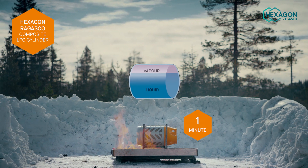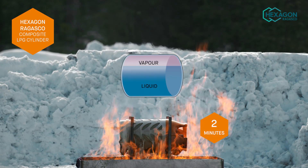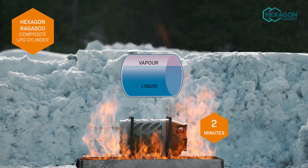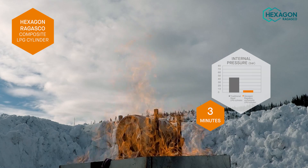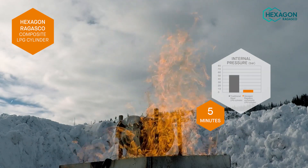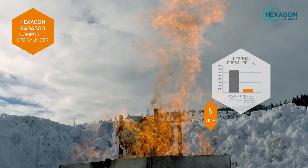Since the composite material shields the gas from the heat, the pressure inside the cylinder rises very slowly. This means that the plastic casing starts to melt long before the pressure becomes high enough to rupture the cylinder. The resin in the composite also starts to burn, exposing the fibreglass wrapping.